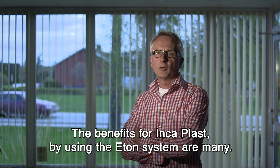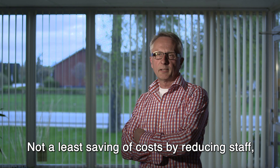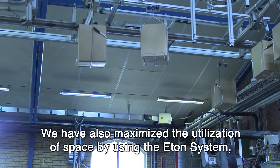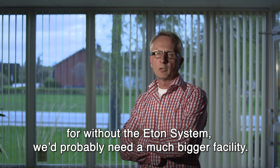The benefits for Incaplast by using the Eaton system are many, not least a saving of costs by reducing staff, especially during the weekends. We have also maximized the utilization of space by using the Eaton system. Without the Eaton system, we would probably need a much bigger facility.